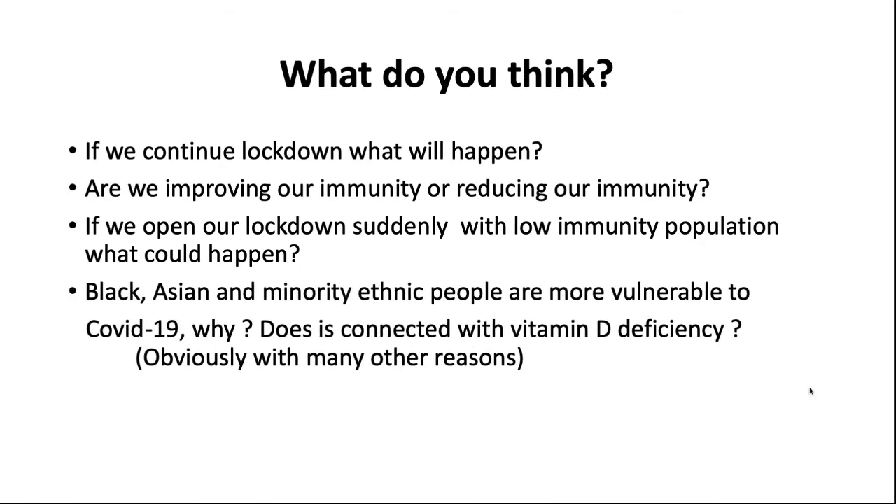Obviously, Black, Asian, and minority ethnic people are more vulnerable to COVID-19. In the UK, a number of doctors and healthcare professionals from the Black and Asian community and minority ethnic groups have died from COVID-19. Is this connected to vitamin D deficiency? There are many other factors involved, of course, but we have to think about whether there is a connection to vitamin D deficiency.